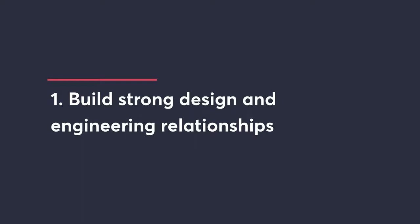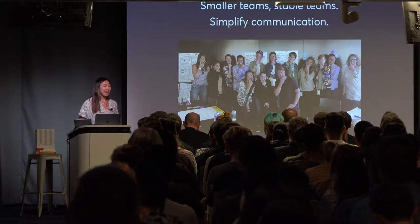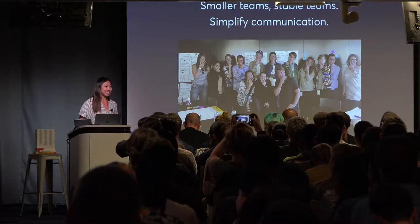The first strategy is building strong design and engineering relationships — this is the foundation, and if you do this right, everything gets way easier. Think about the structure of your teams: having a smaller, more stable team really helps. On platform, we used to have designers working on three different features at a time with two or three different PMs and two or three entirely different engineering teams. You spend a lot of time just keeping people up to date, and it's a lot of overhead.